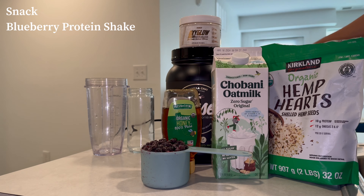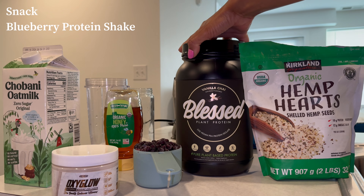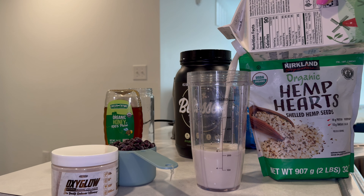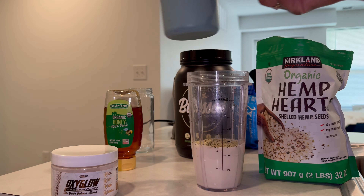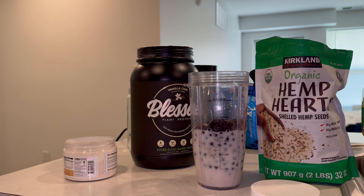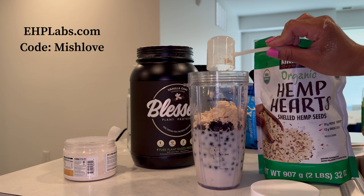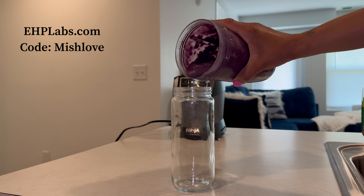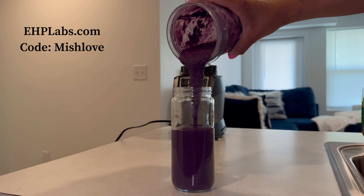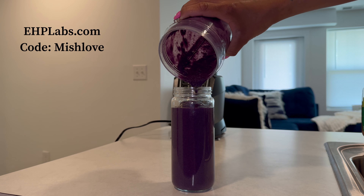For the first snack we're going to do a blueberry protein shake using wild blueberries. I love them because they have two times more antioxidants than regular store blueberries, and they last longer in the freezer. We're going to do 8 ounces of milk, one cup of blueberries, hemp seeds, one scoop of protein powder, and one scoop of collagen. Drizzle a little honey — you can always add more after blending. I get the protein powder and collagen from EHP Labs — I'll link the website and my discount code in the description.